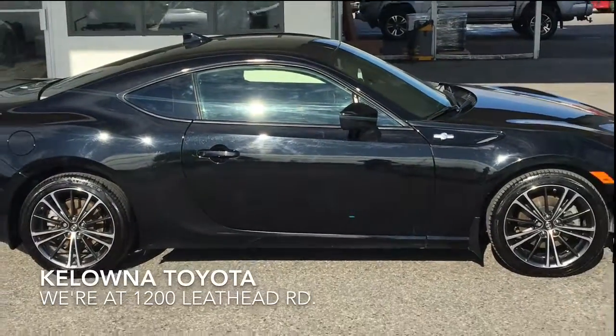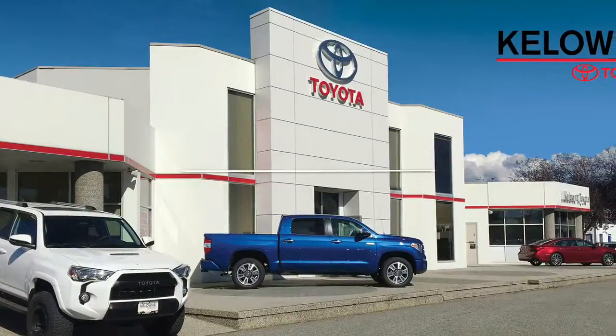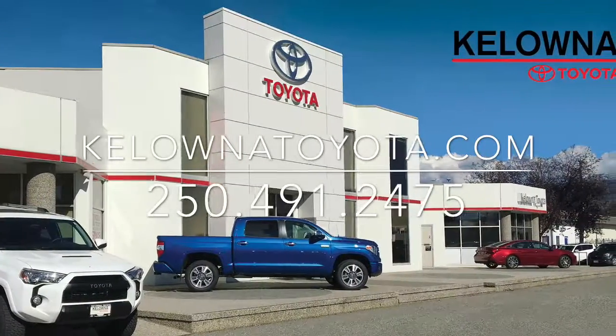The FR-S is a true sports car that's fun to drive and you can take your friends along. Call today to book your test drive or stop by for a look. We're at 1200 Leath Head Road in Kelowna.